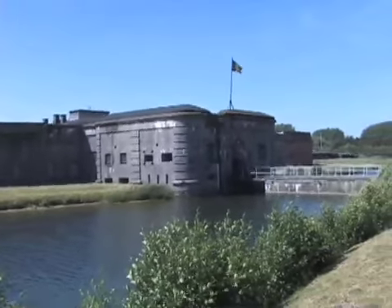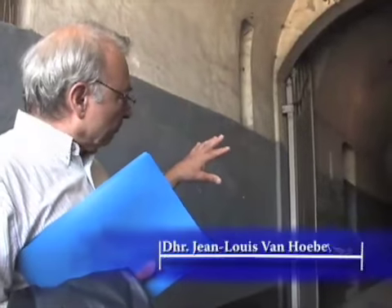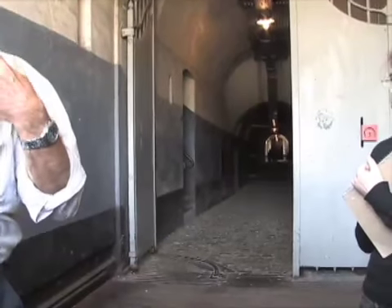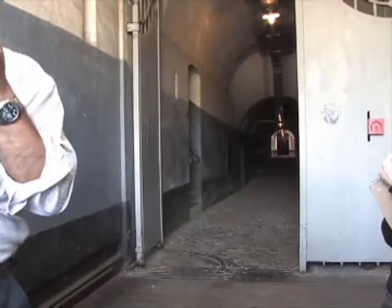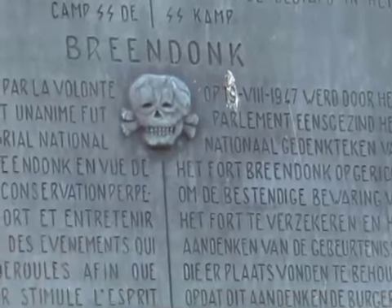We went to Breendonk today — it was really intense. It was a Nazi concentration camp, not an extermination camp, but a concentration camp. A sign there read that you have to read this place from 1942 not as a classical Nazi concentration camp, but rather as the privileged prison of the Gestapo and Sicherheitspolizei in Belgium and northern France, used to eliminate the resistance. Prisoners had to do lots of hard labor for really no purpose other than to wear them down. It was really intense.